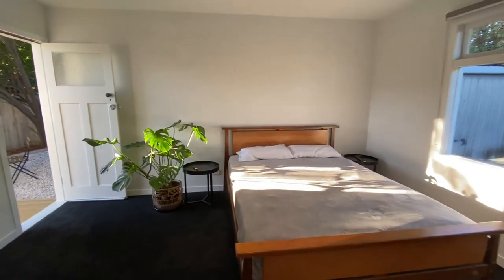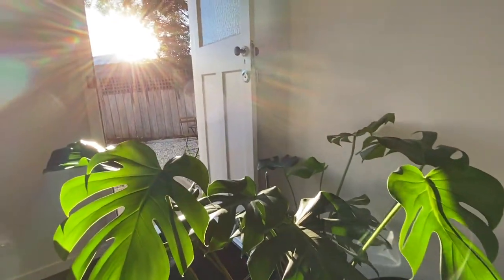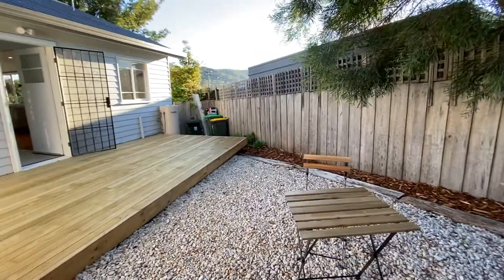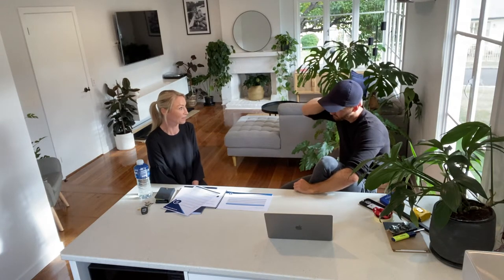I recently went through the exercise of having the house appraised, and this gave me a better insight into what both this property and the new townhouse may be worth, which kind of exceeded my expectations a bit. Estimating conservatively, they'll both be worth around the mid $500s. Ideally, when I come to sell the townhouse, high fives or even early sixes would be ideal — it'll be interesting to come back and watch this video once I've completed and sold it.